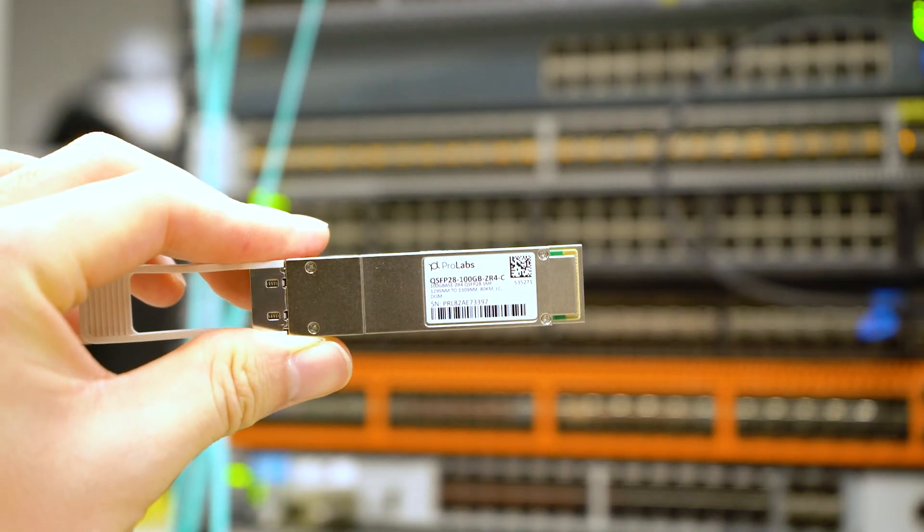If you're interested in the 100GB ZR4 or if you're looking for other ways to upgrade, make sure to check out our website and contact us today. Thank you so much for watching and we'll see you on the next video.